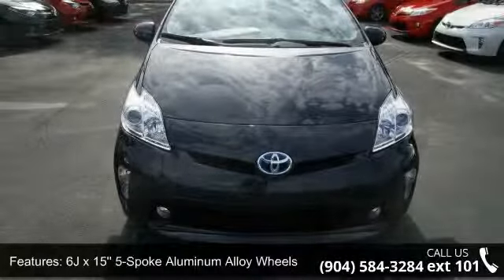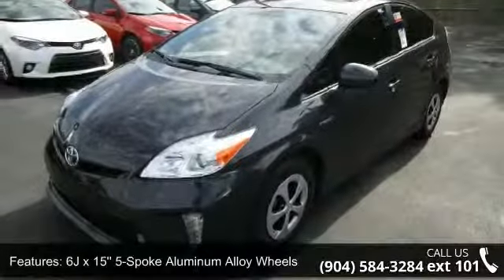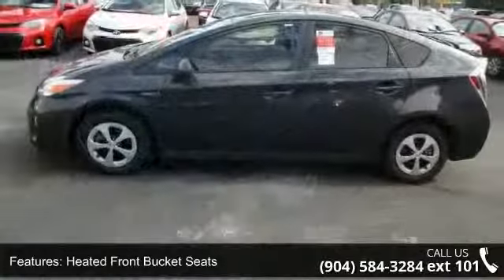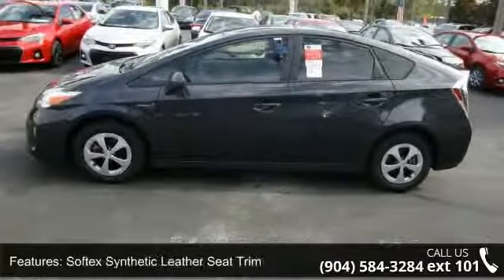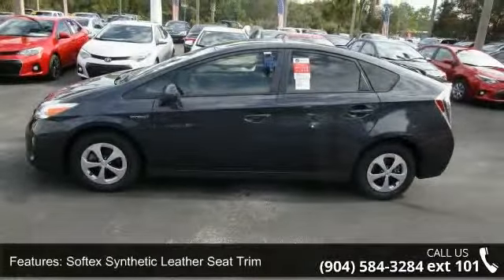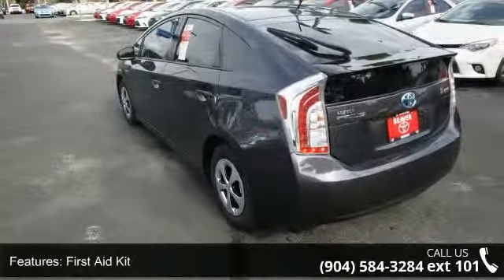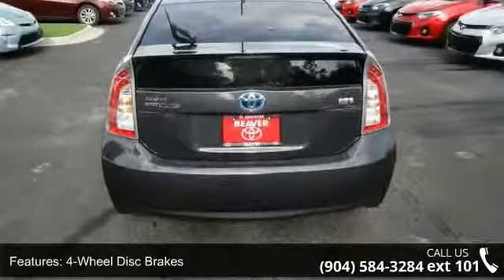This vehicle's top features include 6 JX15 5-spoke aluminum alloy wheels, heated front bucket seats, Softex synthetic leather seat trim, first-aid kit, 4-wheel disc brakes, air conditioning, electronic stability control, front bucket seats, navigation system, and ABS brakes.